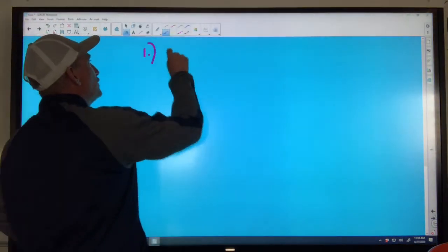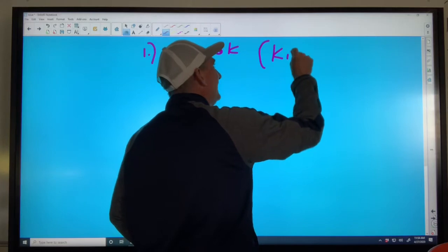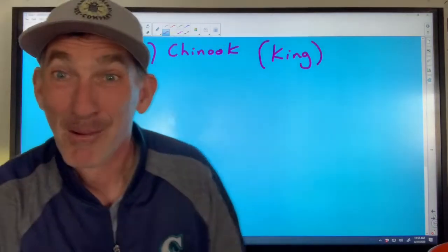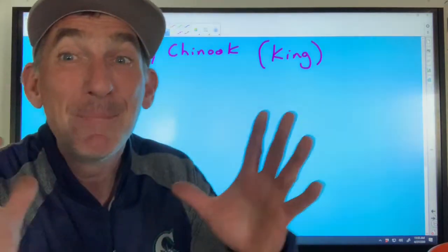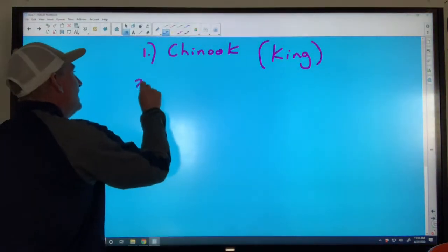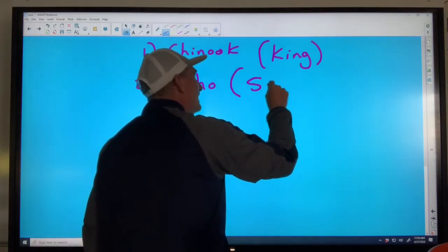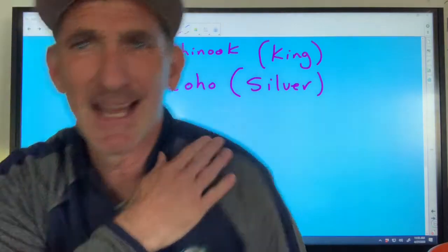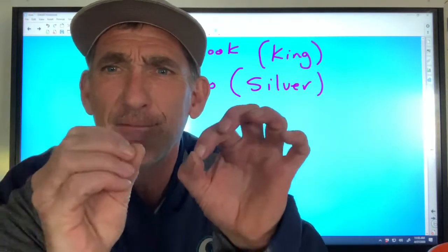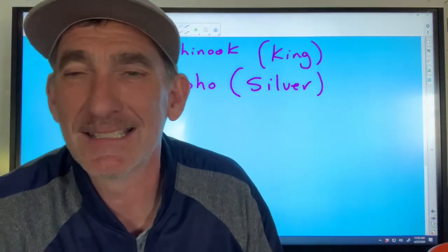The first Pacific salmon is called the chinook — its nickname is the king, because it's the biggest salmon. The next is the coho, whose nickname is the silver. Salmon are counter-shaded, dark on top and light on the belly, and normally they have black dots on their back. But the coho does not have these black dots — that's how it gets the nickname the silver.